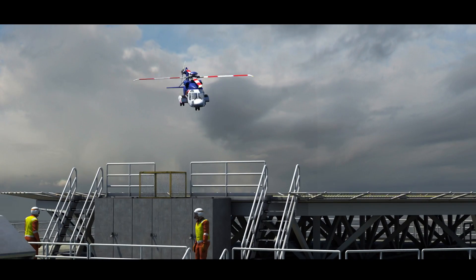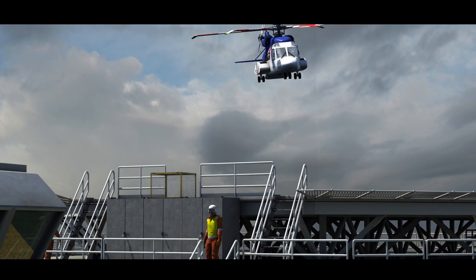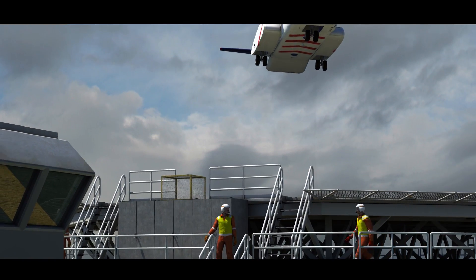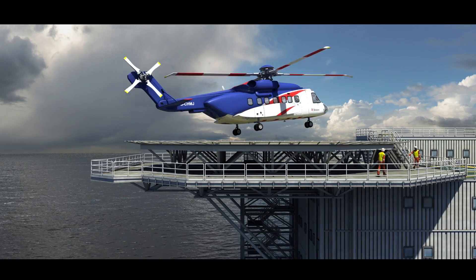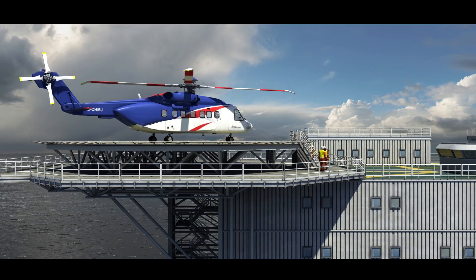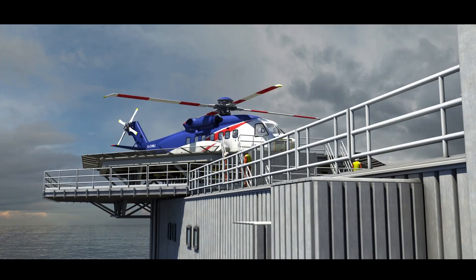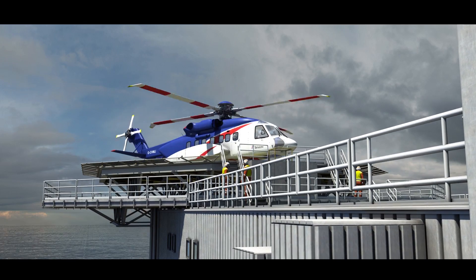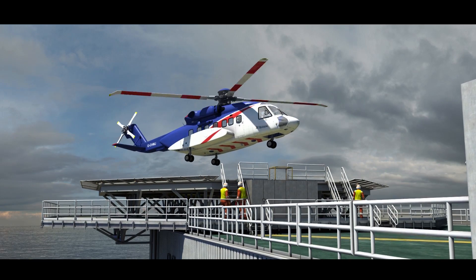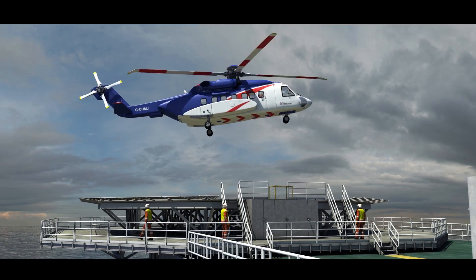All these incidents had the potential to cause serious injury, and occurred as a result of high velocity air movements caused by a helicopter in flight, during approach, landing or take-off, and even when stationary on the helideck with rotors turning. They were all caused by what is called helicopter downwash — the vertical wind velocity directly below the aircraft — and sidewash, the horizontal wind velocity across the surface of the ground.